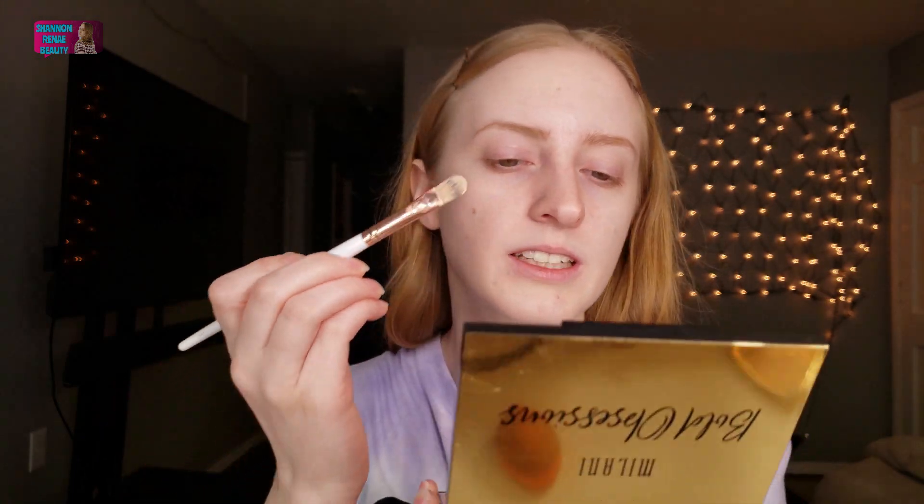I picked up this Milani Bold Obsessions palette at Walmart — it's really beautiful. I'm going to use this today for our eyeshadow look. I'm not going to be using all drugstore makeup brushes, but I am going to be using the BH Cosmetics set, which is very affordable and I will link down below. I also have a couple of e.l.f. brushes I'll use today. Starting by taking the Maybelline Fit Me Concealer and applying it with a brush as a base on my eyelids.